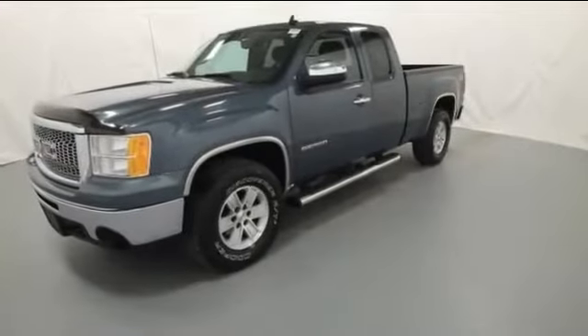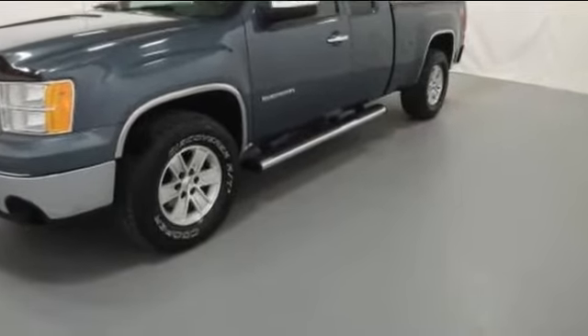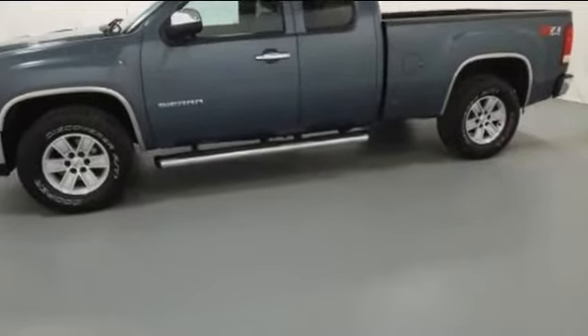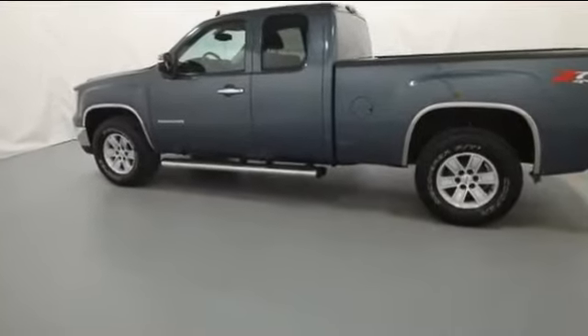It brings drivers and passengers many levels of convenience with its satellite radio, four-wheel drive, heated side-view mirrors, tinted windows, pass-through rear seat, chrome wheels, power outlet, keyless entry, and automatic headlights.